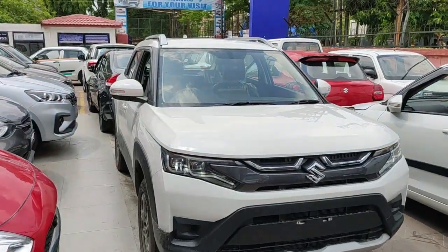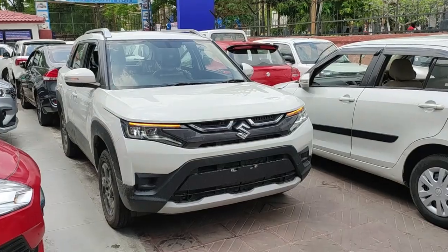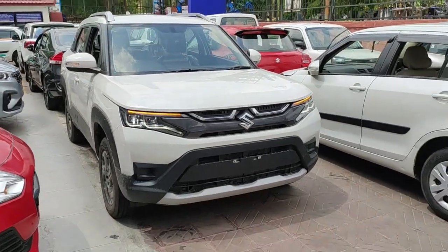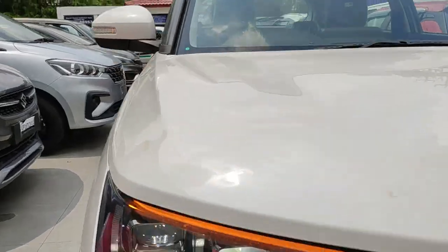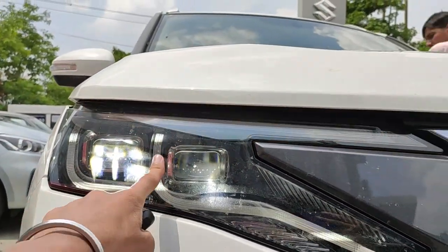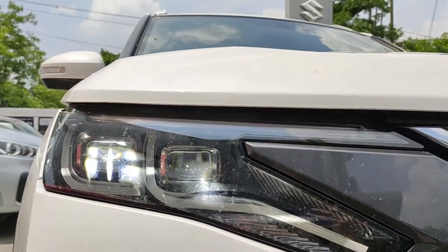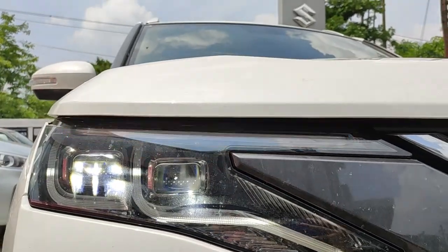Starting from the front, you might find the Brezza a bit polarizing initially — you can either hate it or love it, but over time you will get used to it. Coming to the headlamps, these are dual projector headlamps with daytime running LEDs and dual LED strips. These do not double up as indicators — I've intentionally turned on the indicators to show there are separate LEDs for that function as well.